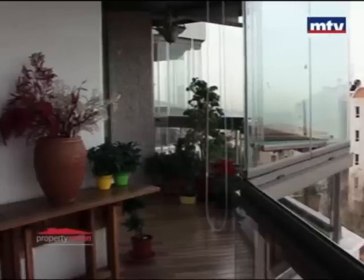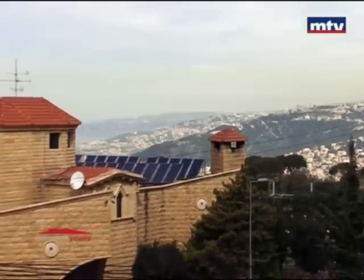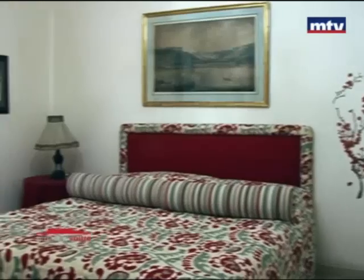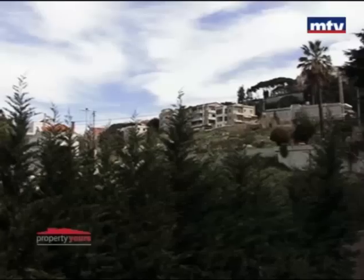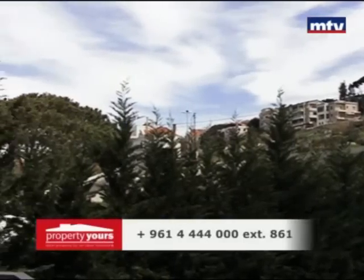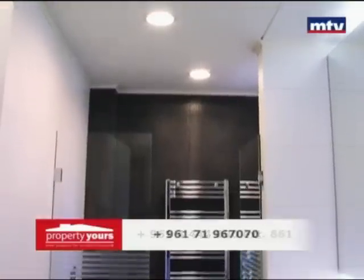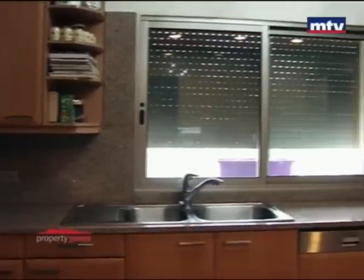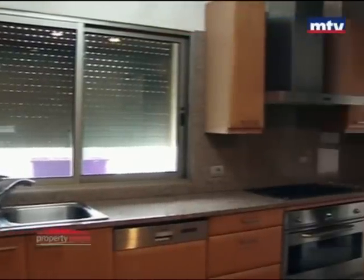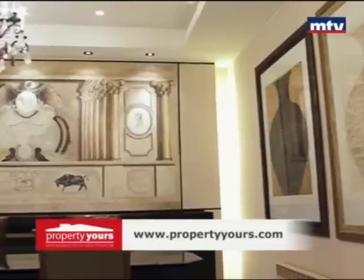بلكون مع panoramic view كتير حلو، مسكر بكرتن بلاس وتكود بالأرض. بالشقة 3 غرف نوم واحدة منهم ماستر وTV room، كلهم مع split AC units وبلكون. بكل قرفة موزاييك بالحيطان، خزانات خشب مصيف وtop marble. المطبخ fully equipped، built-in oven، hood ودشواشر كلهم European brands. غرفة خادمة مع حمامها.